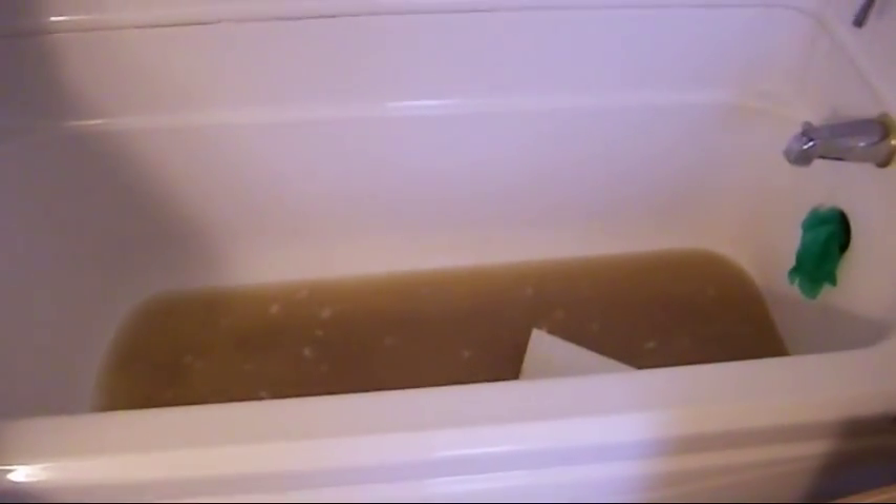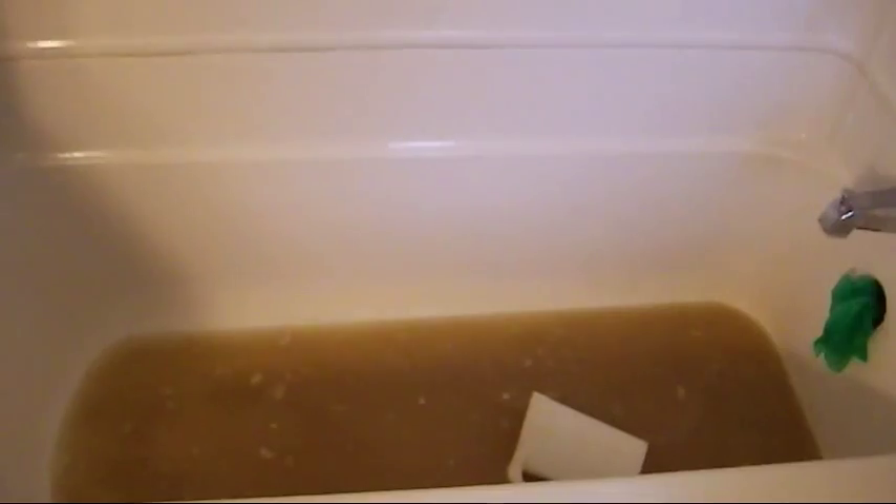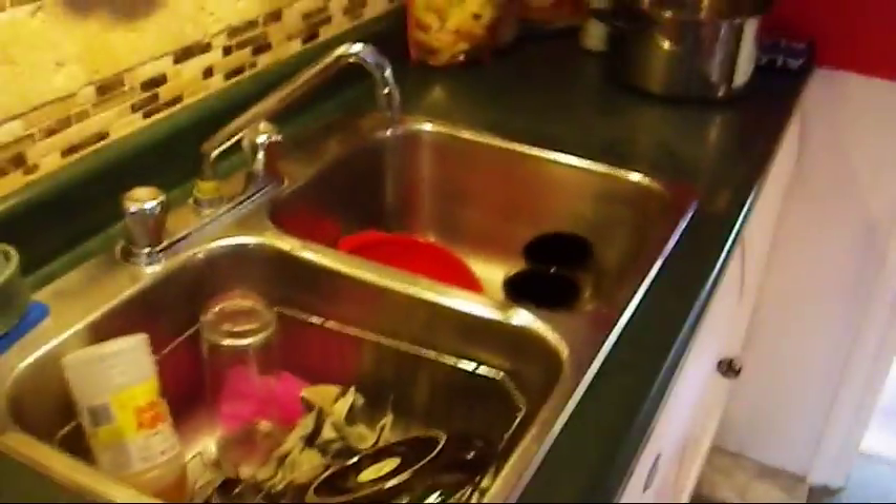Without further ado, you'll notice I've actually blocked up whatever that thing is there in the tub because I've got several drains all draining into the same pipe, which is where the clog is. I've got the sink, which is a problem. I've got the bathtub because when you let the water out of the sink, it goes into the bathtub, and I've also got the kitchen sink as a problem because when you let it out of the kitchen sink, it goes into the bathtub.